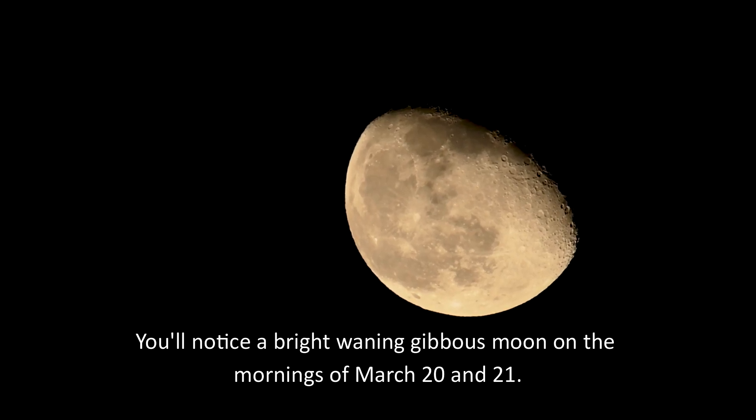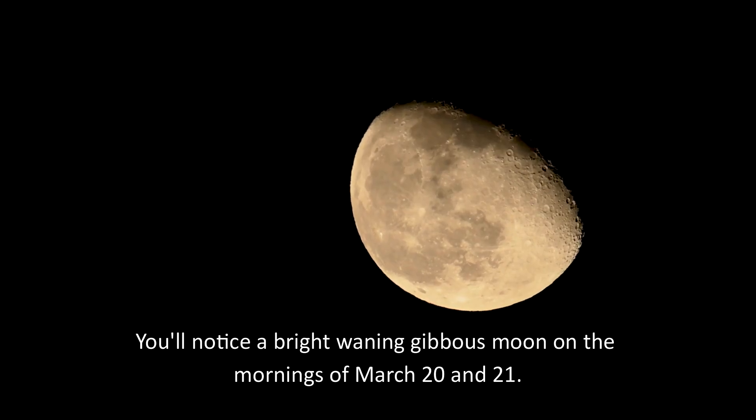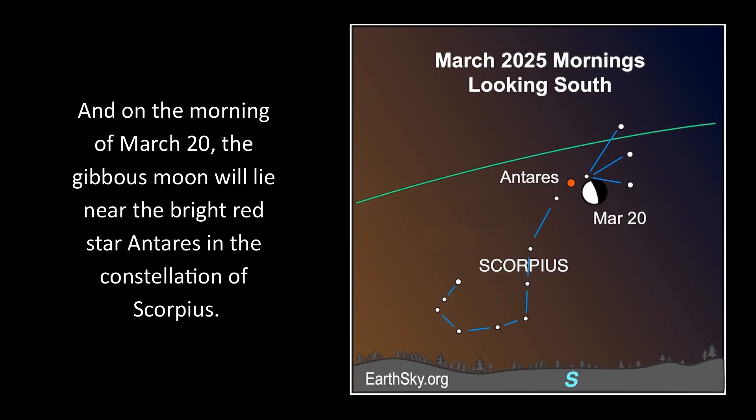Hi, this is Marcy with EarthSky. You'll notice a bright waning gibbous moon on the mornings of March 20th and 21st. And on the morning of March 20th, the gibbous moon will lie near the bright red star Antares in the constellation of Scorpius.